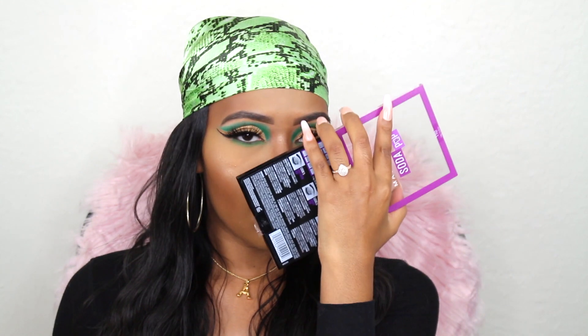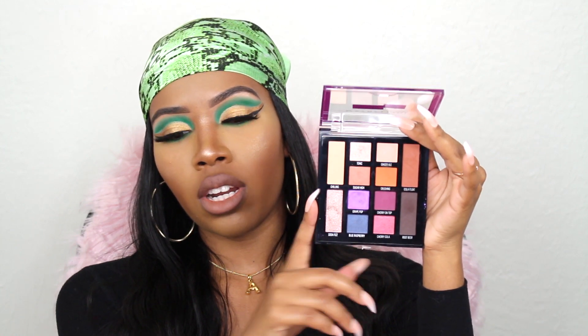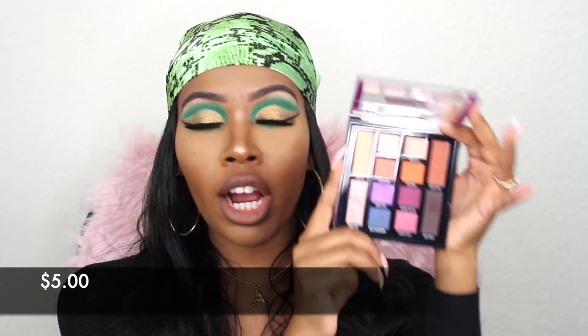Another palette you can find at your local Walmart is the Maybelline Soda Pop palette — I actually did a review on this palette, it's up on my channel. I love these random purple shades here. It's different for a drugstore palette, but you also have your transition shades and a nice little golden shimmery shade. And this palette smells like grapes — it literally smells like grapes, oh it smells so good. You can do simple looks with this and also step it up with a pop of color, especially this really bright purple. This palette was about $5 at Walmart, so perfect for beginners.